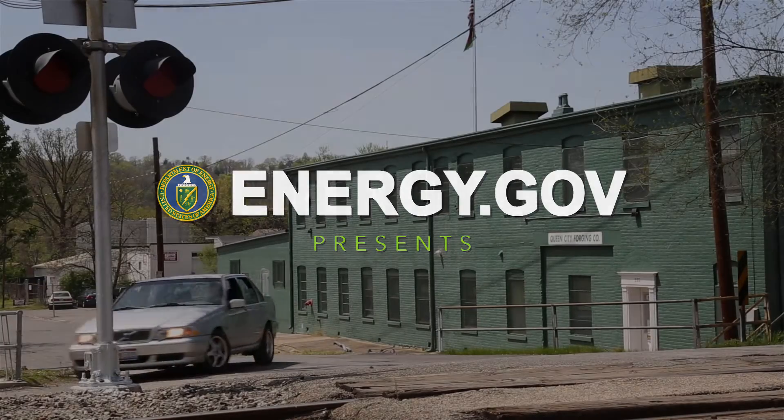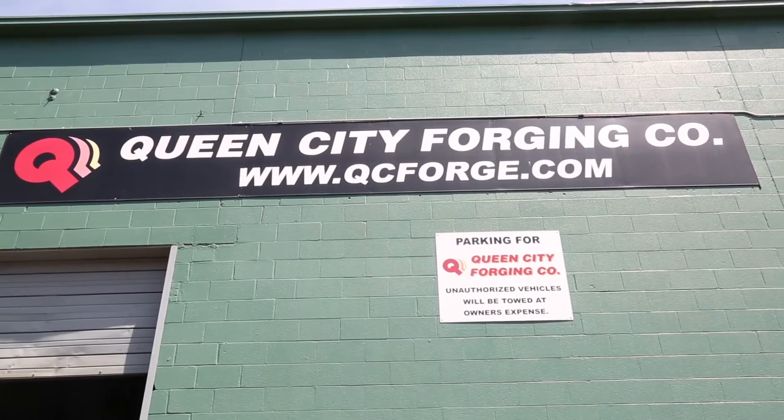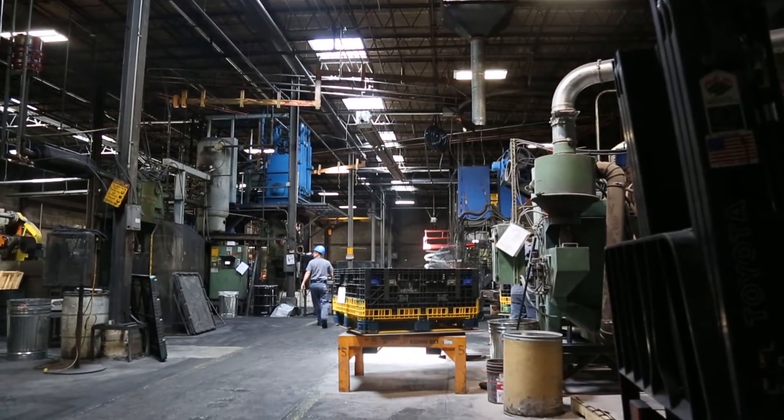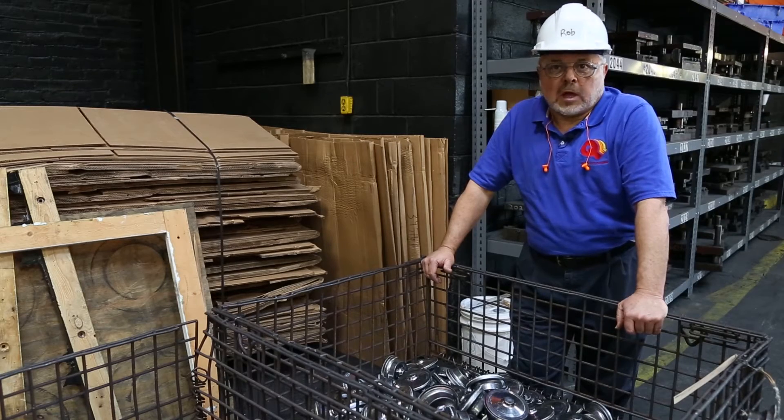The Queen City Forging Company is a 130-year-old plus company. The company was incorporated originally in 1881. Over all those years, it's had lots of ups and downs.